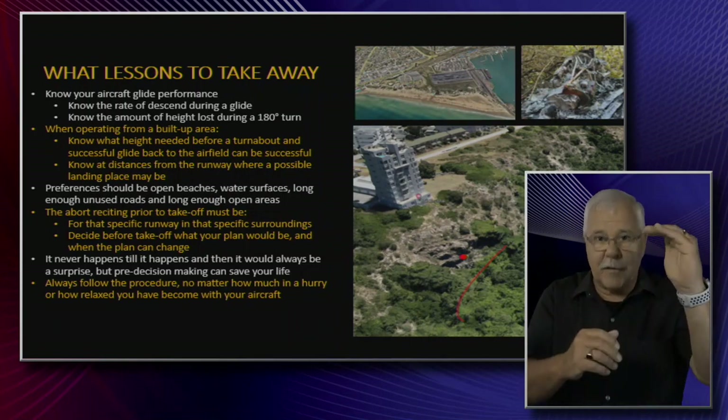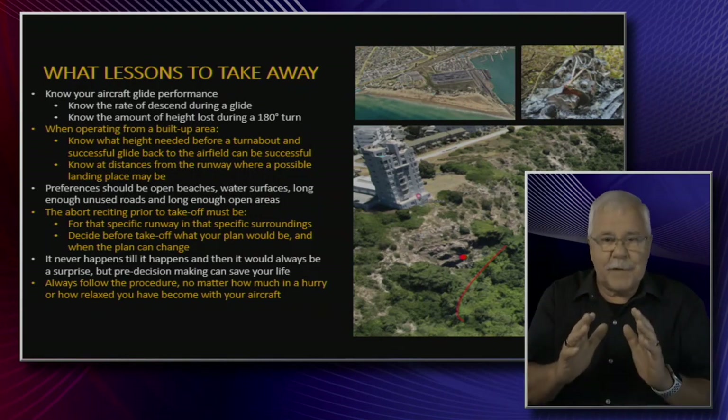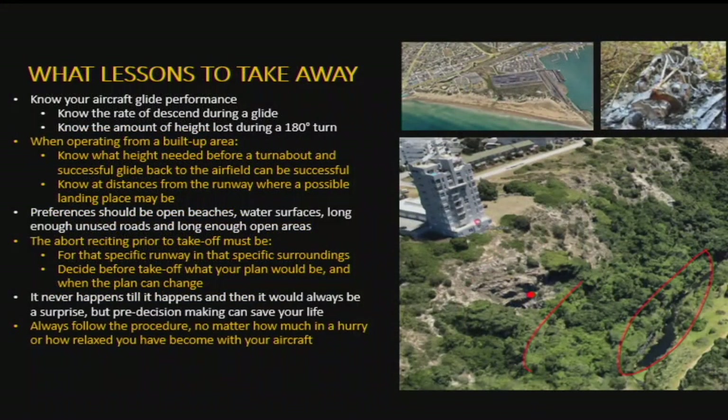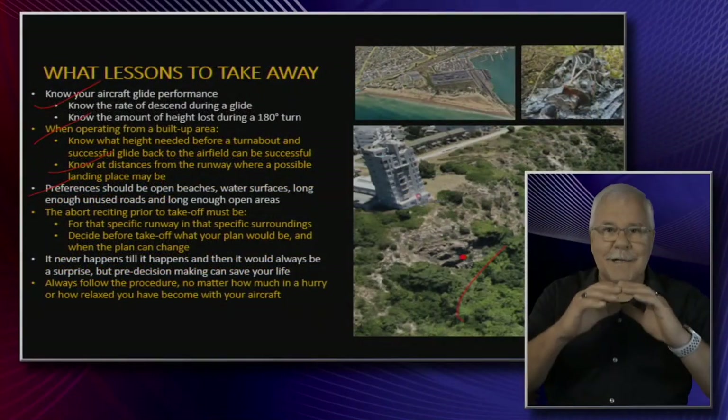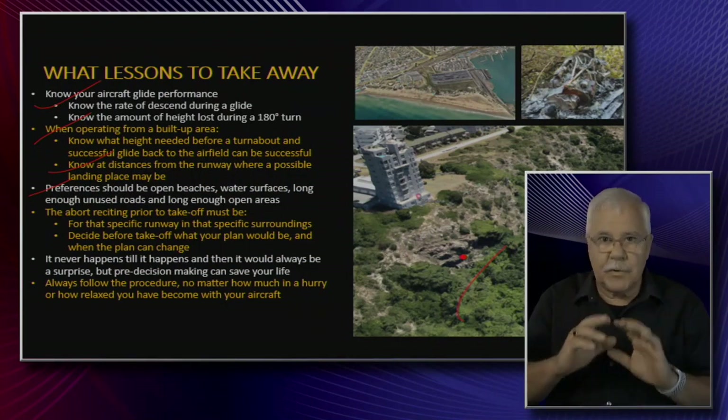If there was a decision made beforehand — at this height I get an engine cut, I go there — then it's fine. At this height, if I've got enough height I can glide back to the airfield. If you're in built-up areas, this is critical. Know your aircraft glide performance, know the rate of descent, know the amount of height loss during an 180-degree turn. When operating from a built-up area, know the high speed needed before the turnabout, and know the distance from the runway to where your possible landing place may be.